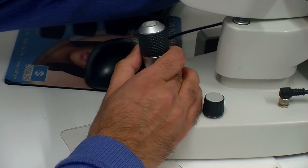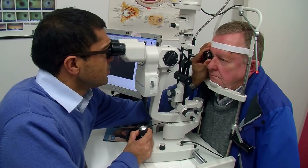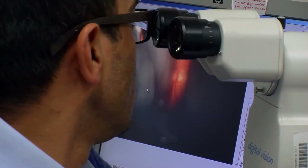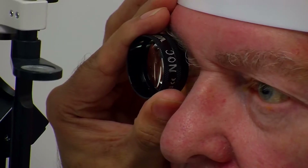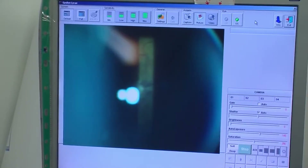I decided to study optometry as I was always interested in the healthcare profession. During my A-levels I researched various degrees in healthcare and when I came across optometry it really appealed to me. The things I find most fulfilling would be when you have an actual patient in who has come in with poor vision and you can actually sort that problem out for them.